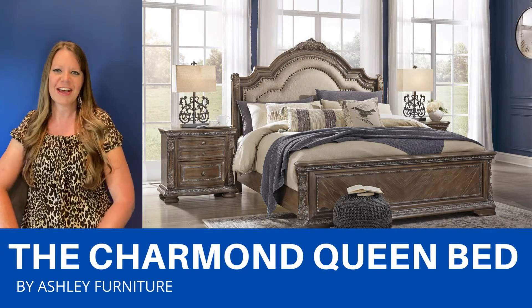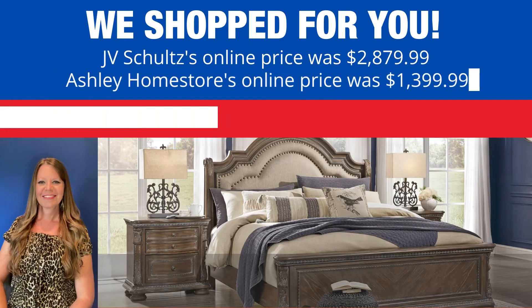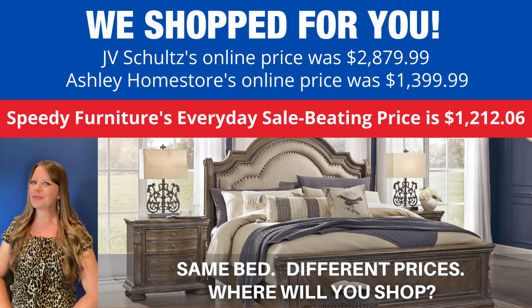There's also a king-size bed available, as well as a nightstand, a chest, a dresser, and a mirror. You can buy this same bed at different stores, but what is not the same is the price.